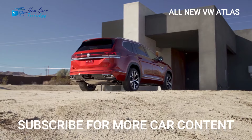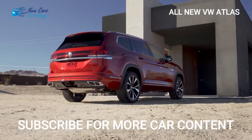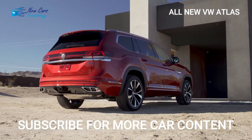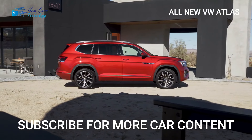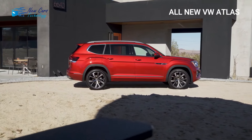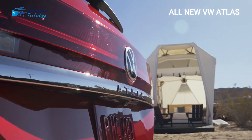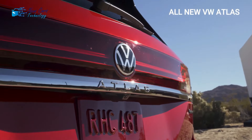The 2024 Atlas's price could rise by $800 over the previous model year. As a result, the starting price for the front-wheel-drive base model would be somewhat more than $37,000. The Atlas 2024 is scheduled to go on sale in the third quarter of 2023.